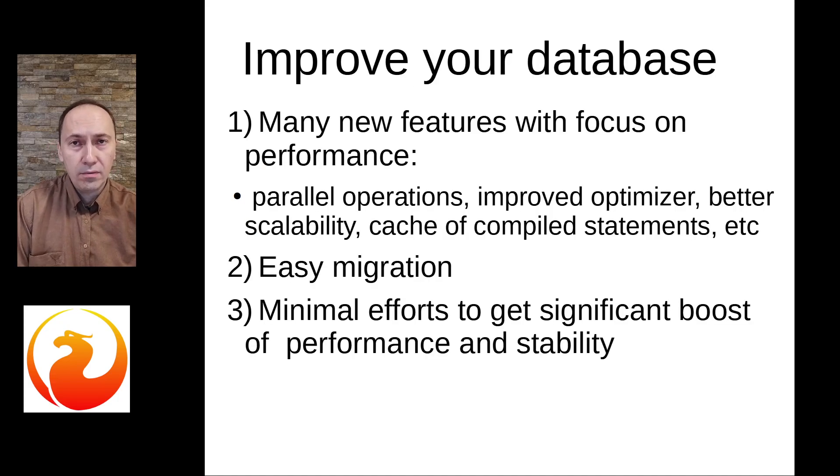First of all, Firebird 5 introduces a lot of new features, even compared with Firebird 4: parallel operations, improved optimizer, better scalability, new SQL, and many more.